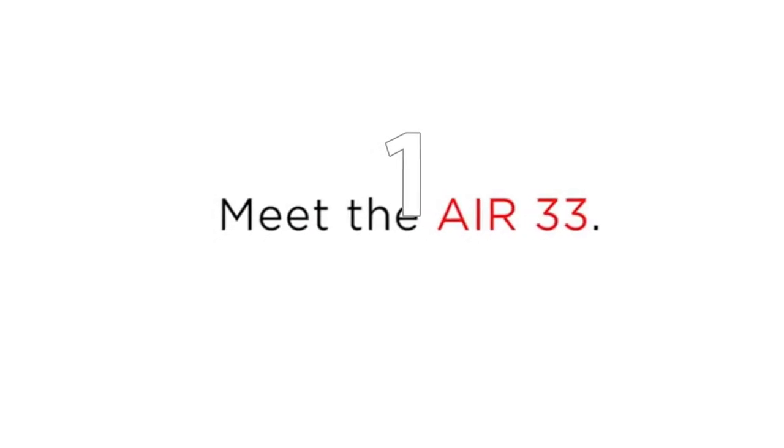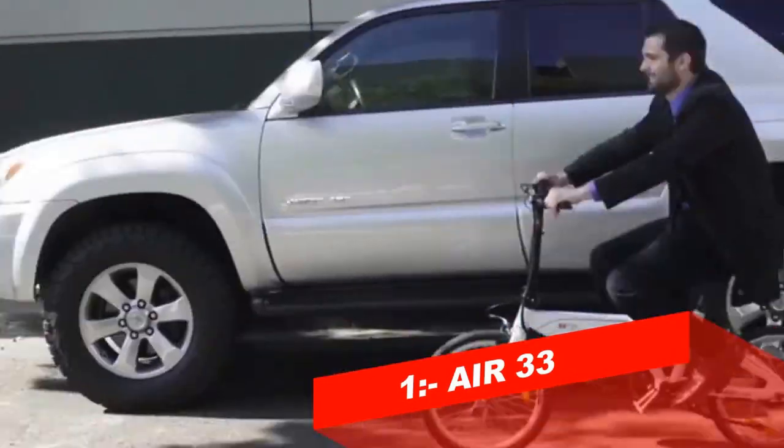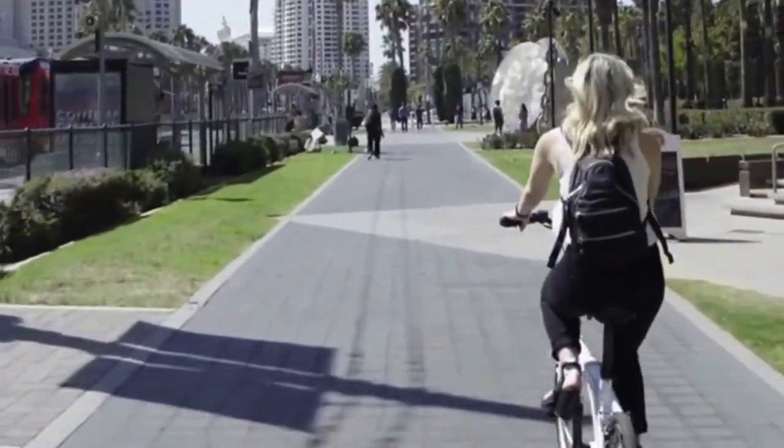Meet the Electrobike AIR 33. The AIR 33 is an ultra lightweight, eco-friendly, foldable electric bicycle. It isn't just another bicycle — it gives you options.